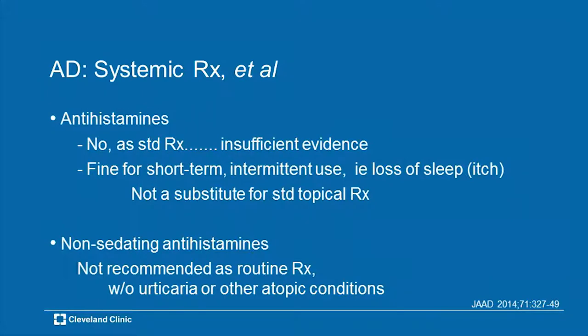Antihistamines: we probably use these more than we should. These should not be used as standard regular treatment for patients with atopic dermatitis — there's just not enough good evidence for that. Fine for short-term use — especially for patients who can't sleep because of the itch, who need to sleep over a tough weekend while traveling. But not a substitute for topical care — emollients and topical corticosteroids. And the non-sedating antihistamines: unless you've got some urticaria, asthma, hay fever, or allergic rhinitis, there really is no place for non-sedating antihistamines as therapy for atopic dermatitis.